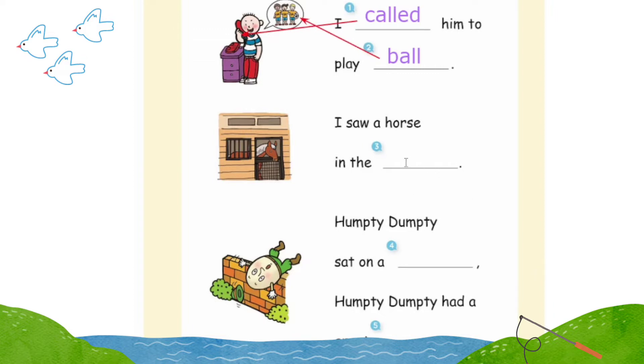Number three: I saw a horse in the stall. Number four: Humpty Dumpty sat on a wall. Number five: Humpty Dumpty had a great fall.